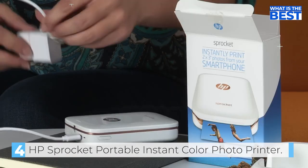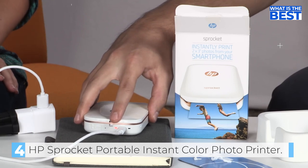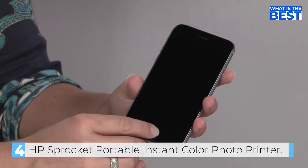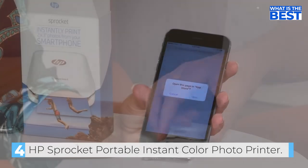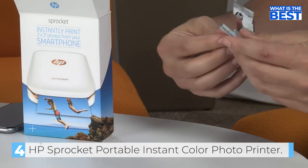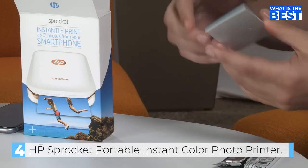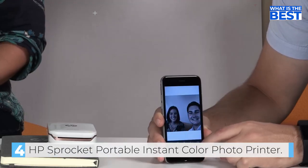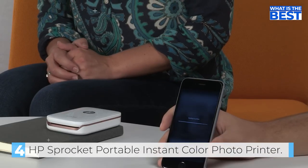The slim, portable design of the HP Sprocket Printer is another selling point. It is wireless and pocket-sized, making it compact enough to carry in your backpack, purse, or pocket. The micro USB charging cable allows for 35 prints per charge, ensuring that you can print as many photos as you need. The HP Sprocket Printer also allows you to personalize your prints — you can decorate, design, and print your social media photos with the HP Sprocket App, making it easy to decorate your walls with your favorite photos.